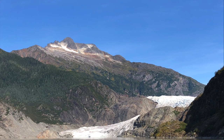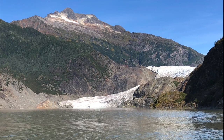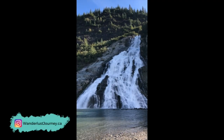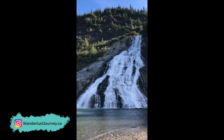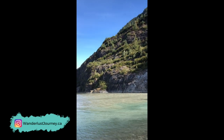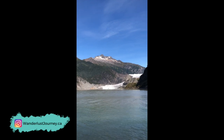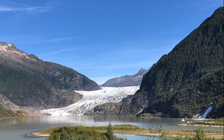My next travel tip for Juneau, Alaska is to check out the Mendenhall Glacier. I didn't visit on this particular trip, but I've been here on three of my past cruises and enjoy coming here when I do. There is a great walk you can do out towards Nugget Falls, which I really recommend. A round-trip shuttle service will be about $45 USD per person, which you can book at a shore excursion kiosk off the ship.